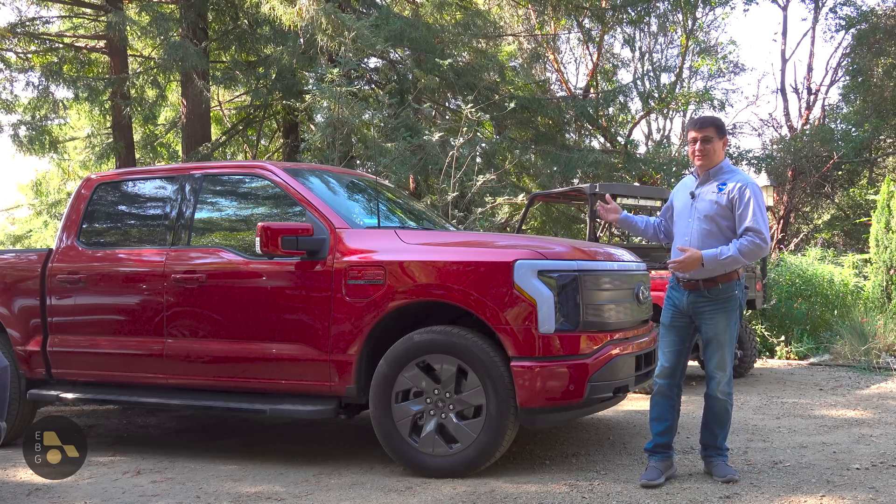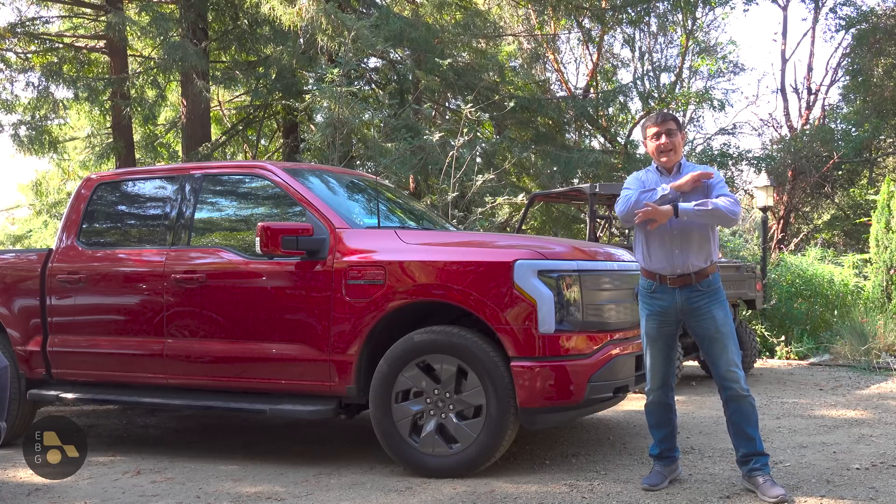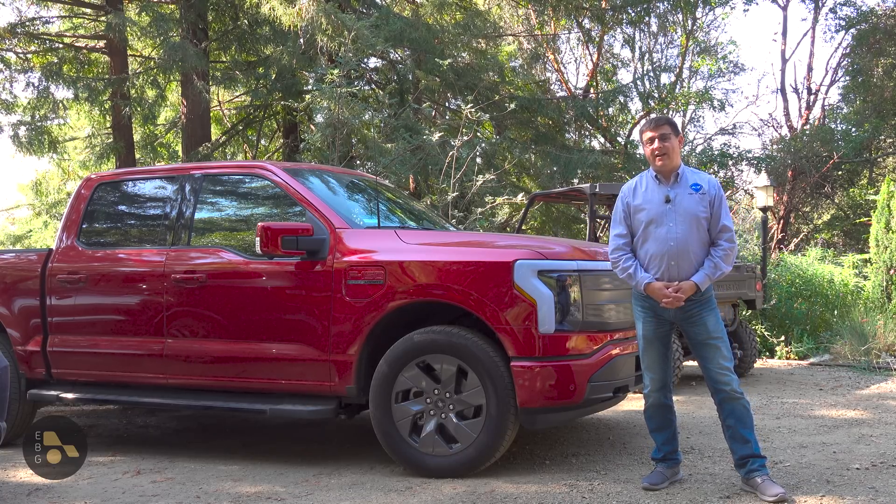If I'm away for a week, the Rivian will consume far more than the Lightning — about 30 kilowatt-hours on its own doing absolutely nothing, just sitting in the driveway. And I just don't have that kind of power available.